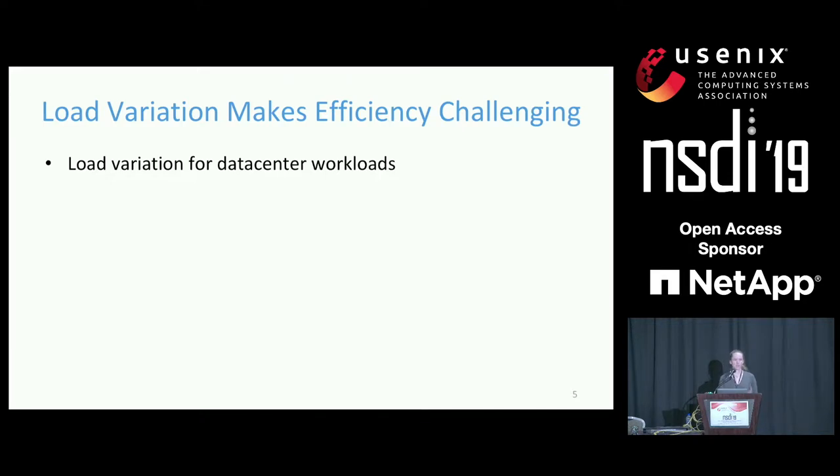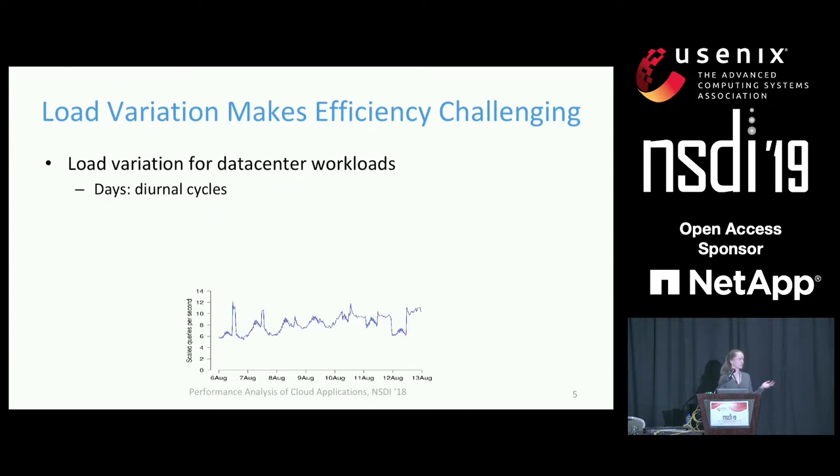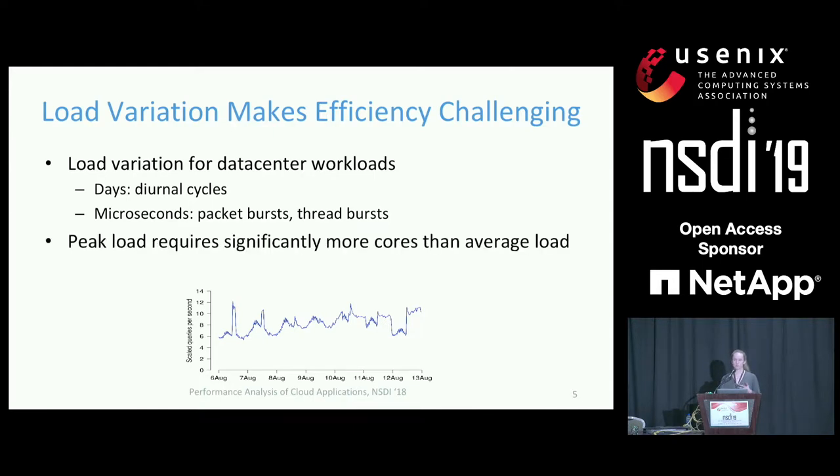Unfortunately, achieving high CPU efficiency is challenging because of the variation we see in loads for data center applications. Load can vary over daily cycles, but it can also vary over much shorter timescales — for example, bursts of packet arrivals over a couple of microseconds, or bursts of threads spawned over similar timescales. This means that provisioning applications for peak load requires significantly more CPU resources than provisioning for average load, wasting a significant amount of CPU resources as load varies over time.